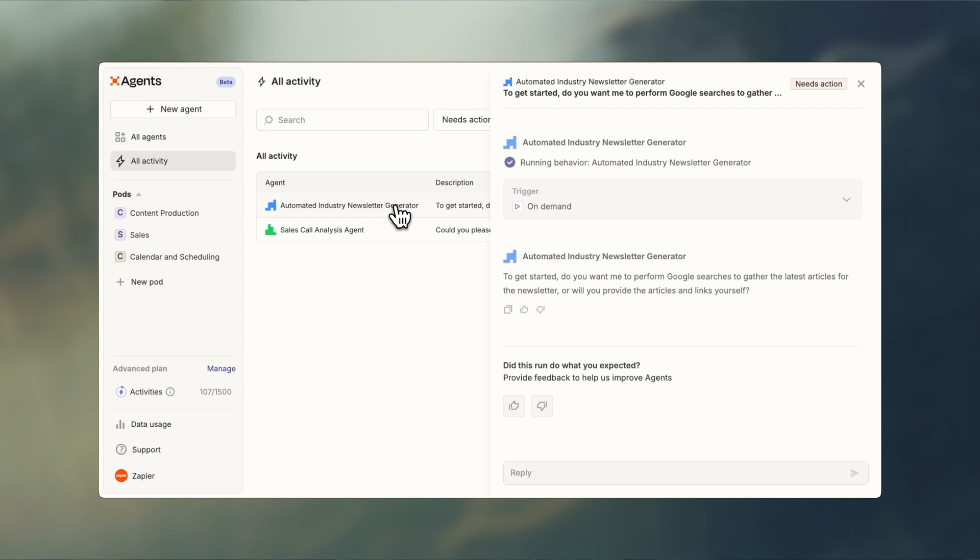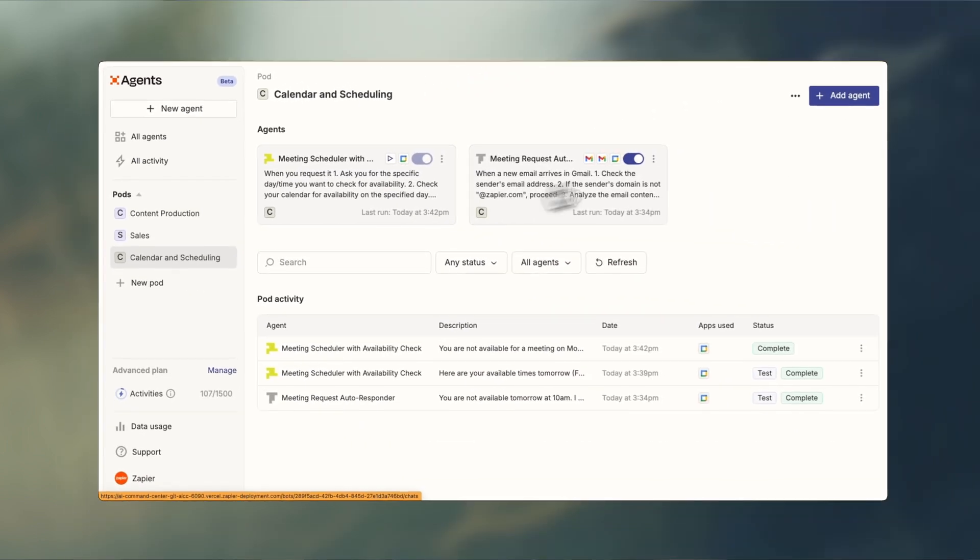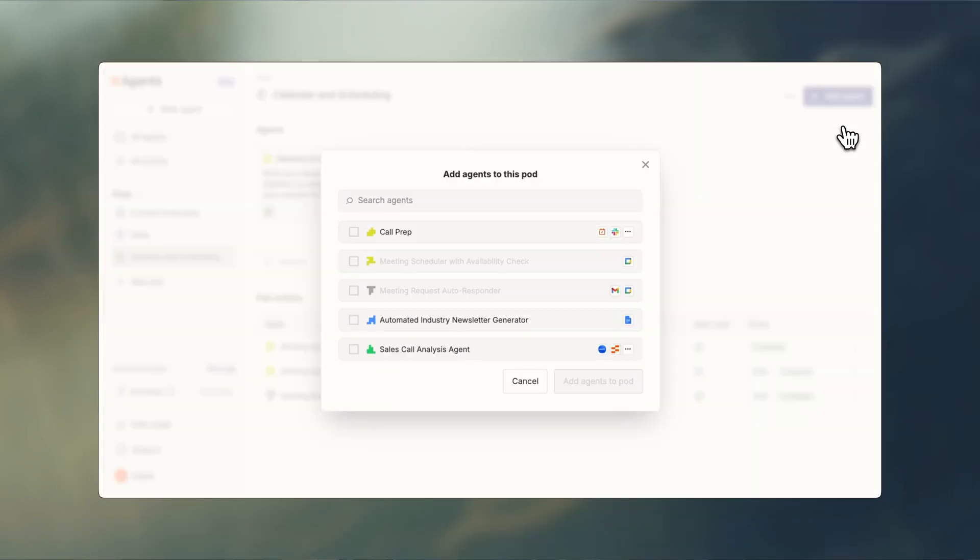The future of agents looks like teams, just like a business. So take a step in that direction by placing your related agents in pods. Clear roles, defined pods, and the ability to automate more work than you ever dreamed possible. This is Zapier Agents — we'll see you inside.